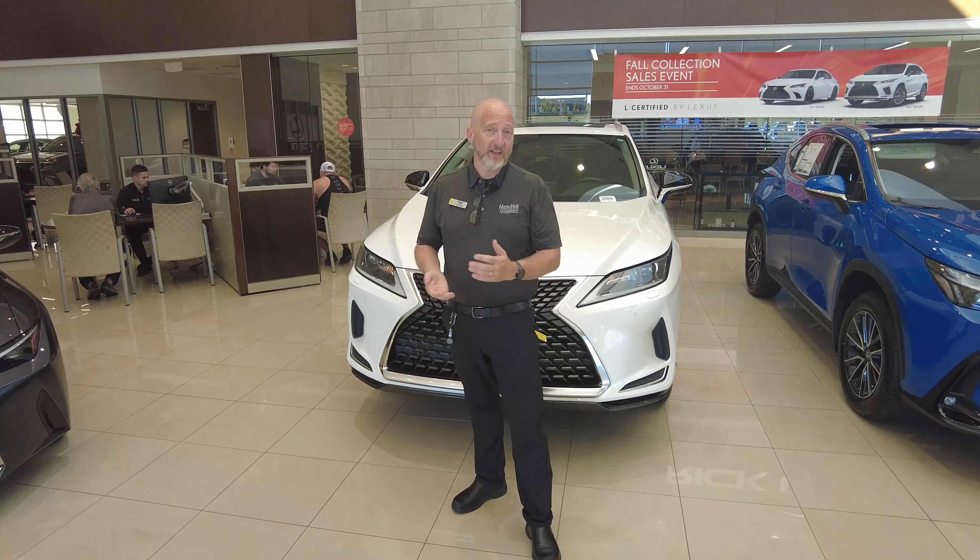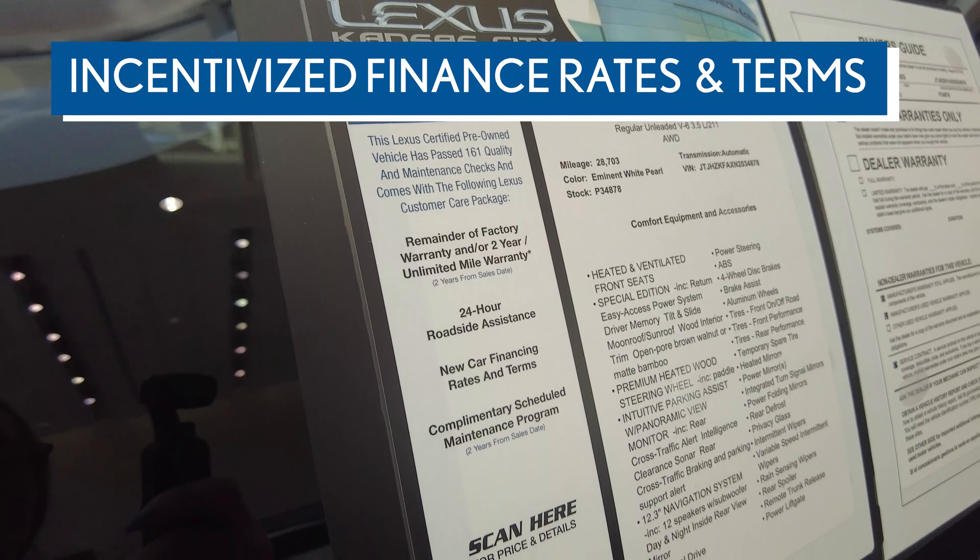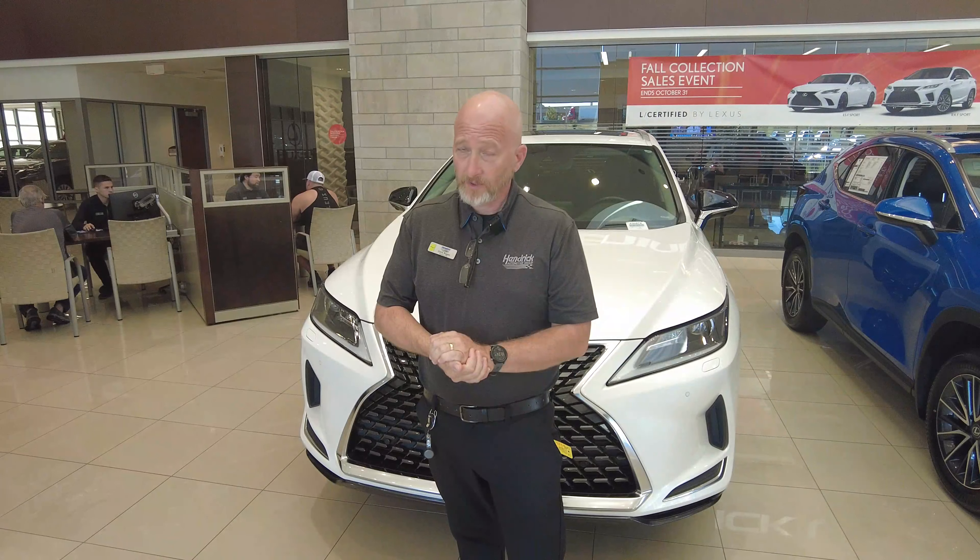In addition, select L-Certified models will be eligible for a lower incentivized rate. Ask your salesperson if your vehicle applies.